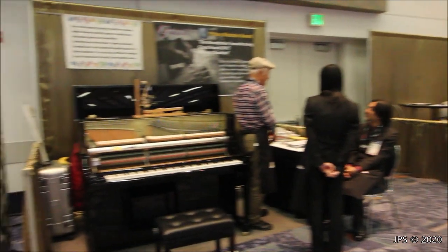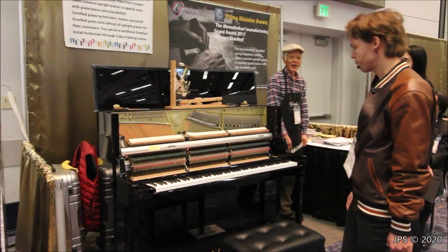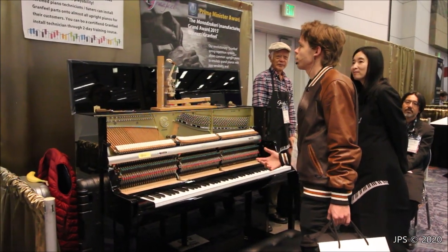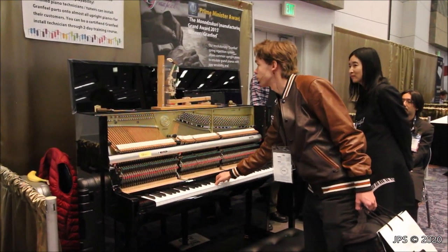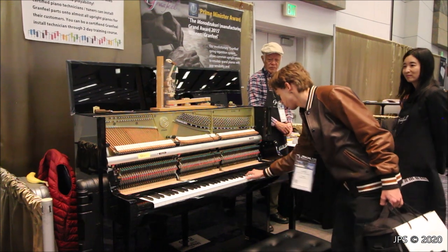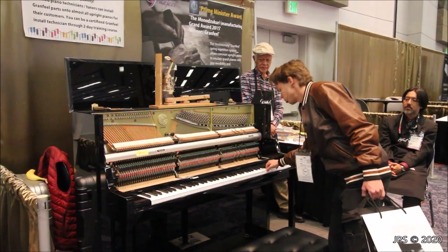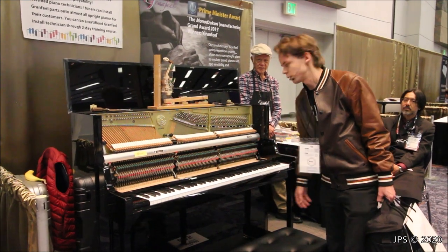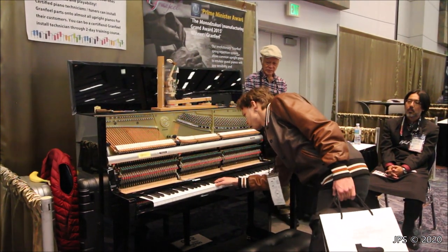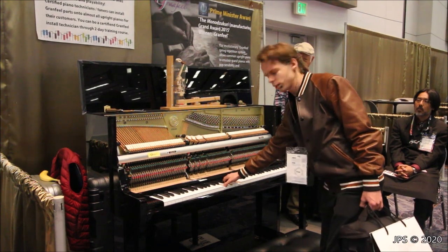There are a couple of things over here I haven't checked out yet — a bench vendor on the left, and something called Grand Feel. I haven't had the chance to check it out yet, but it looks like it uses composite components, and their sign says their repetition systems make common upright pianos into special ones with grand piano playability. There was a guy earlier playing some nice jazz music on it, so I do think it's capable of advanced music. The name reminds me of Kawai's Grand Feel action, so perhaps they drew some inspiration from that. I'll come back later and check this out.